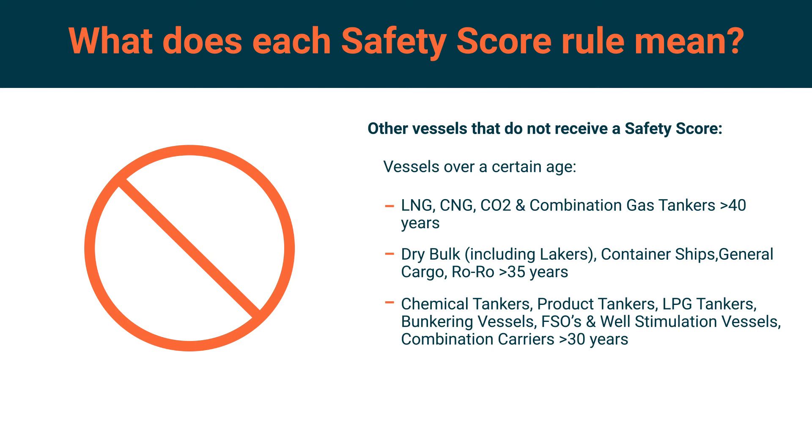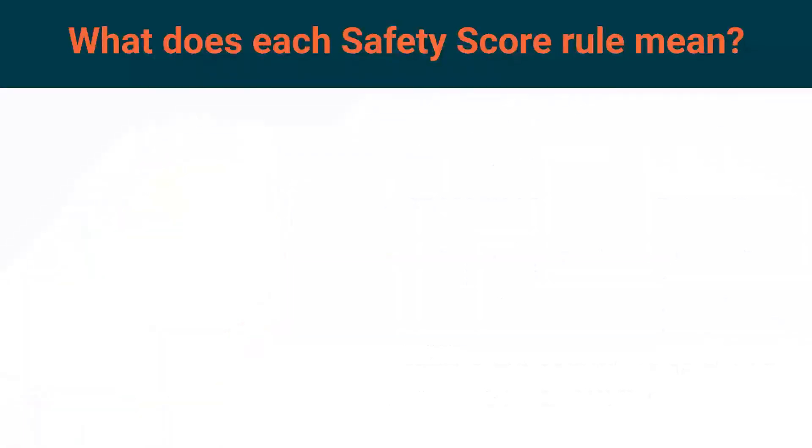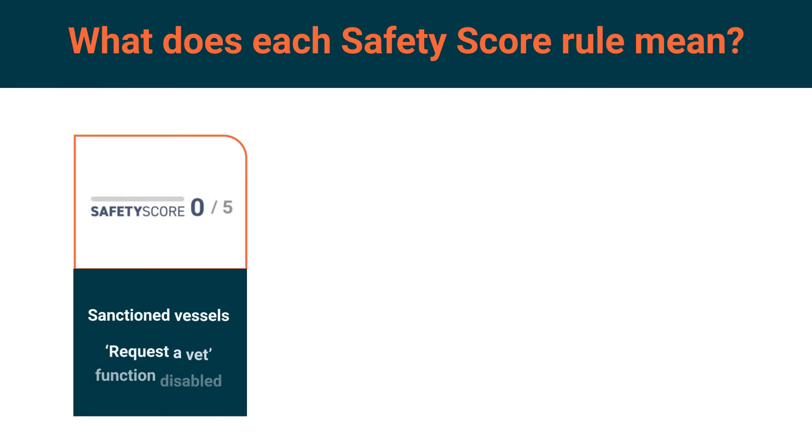Other ineligible vessels include vessels no longer in service or still under construction, smaller vessels less than 1,000 deadweight tonne, and any other vessels not currently supported under the safety score. Safety score 0: these vessels have been flagged as sanctioned and therefore cannot receive a positive vetting outcome. RightShip collects sanctioned information from several sources, checking DOC, technical manager, beneficial owner, registered owner, commercial manager, vessel operator and flag on a best endeavours basis.